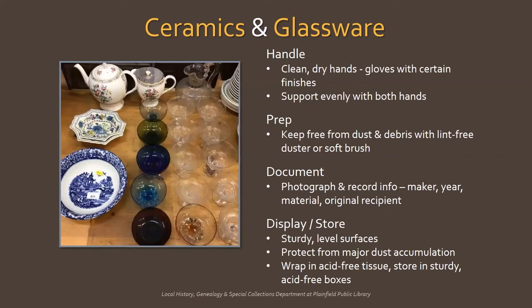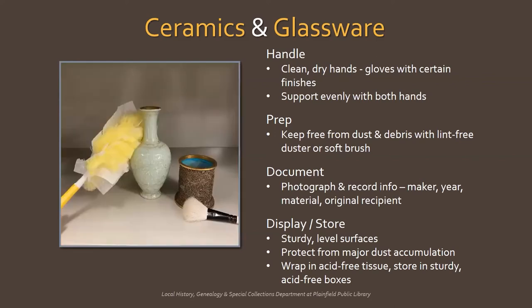Ceramics and glassware can be porcelain, earthenware, stoneware, art glass, sculpture, kitchenware, and dinnerware. In most cases, you just need clean, dry hands when handling ceramics and glass. You may want to wear gloves for unglazed ceramics or ceramics with gilding or luster so as not to damage surface finishes. The greatest risk is improper handling and carelessness — support objects evenly with both hands and avoid placing weight along rims, handles, or knobs. Keep ceramics and glassware free from dust and debris by using a lint-free duster for stable, glazed ceramics and glass, or a soft bristle brush for unglazed ceramics or intricate surfaces. Avoid washing decorative pieces too often because there is a greater risk of breakage. Porous ceramics like earthenware will absorb water like a sponge and draw surface stains deeper into the ceramic body if left to soak.